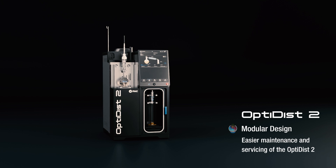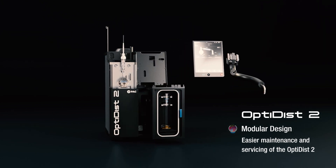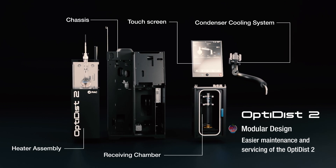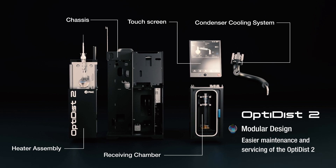OptiDisc II has been designed with a modular construction which allows for easy removal of individual modules and rapid maintenance of the instrument. These features combine to ensure the maximum uptime of the instrument in the laboratory so that productivity is optimized.